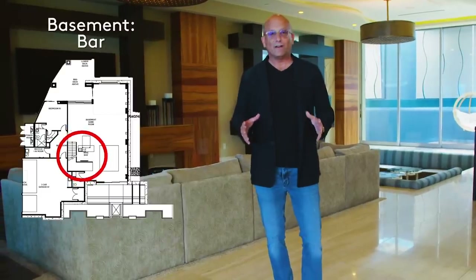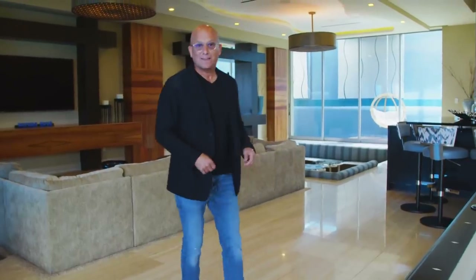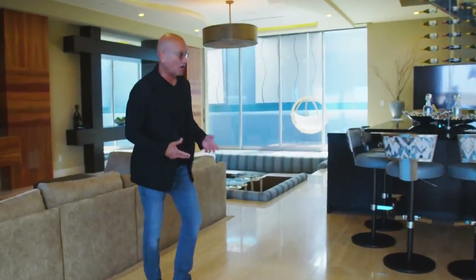We are now in the lower level, and down here we have your game room. We've got several different conversation areas. Come with me — I want to show you what I love most about this bar.